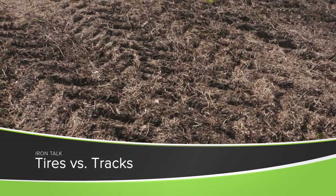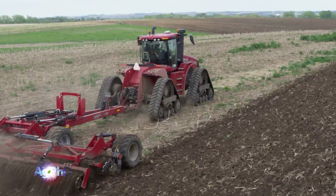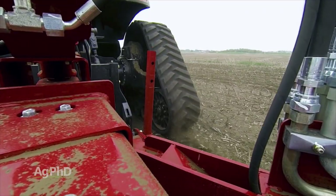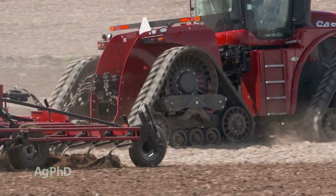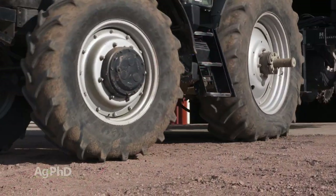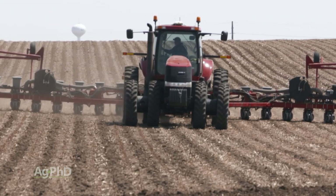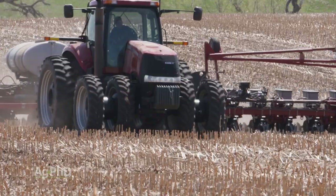Compaction is a big concern anytime you're driving in a field. In today's Iron Talk, we look at the debate of tires vs. tracks. When using tires, you have to be concerned with air pressure — on newer equipment you can monitor from the cab, but it takes time to constantly adjust, and operating at low pressure can make tractor performance worse, with tire hop issues and weighting and ballasting concerns. One good thing about tracks is they're balanced all the time, with only one front ballast weight needed.